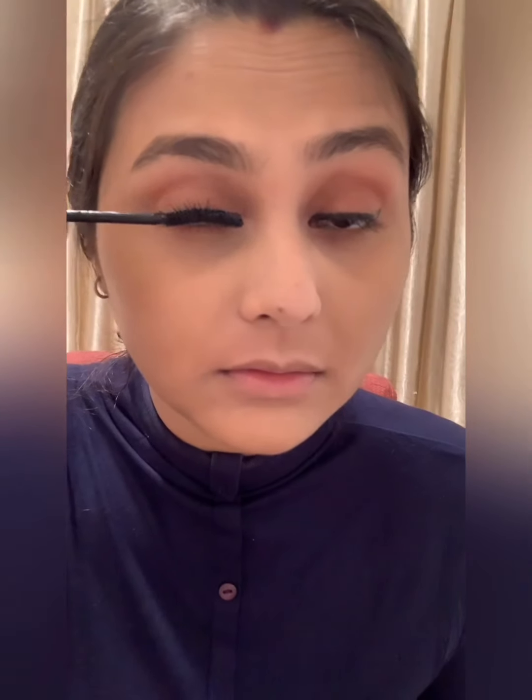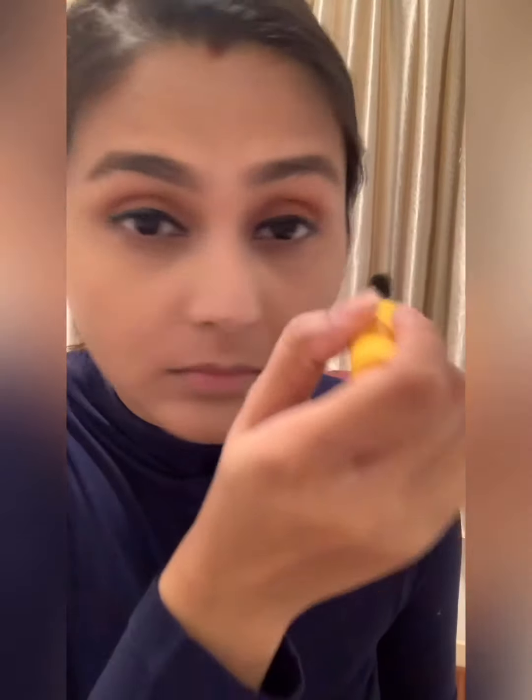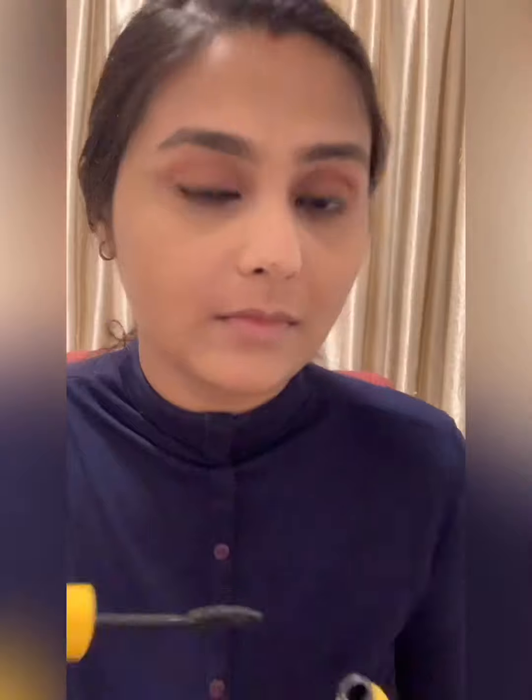So now we are going to use mascara. I am using Maybelline's Colossal Waterproof Mascara.